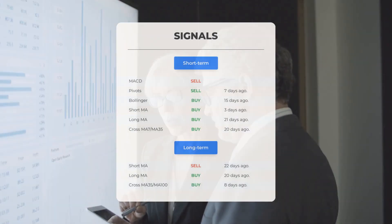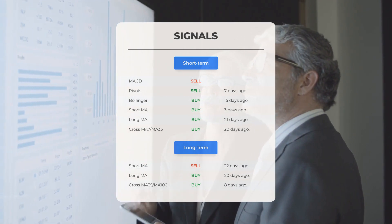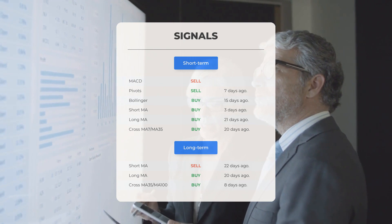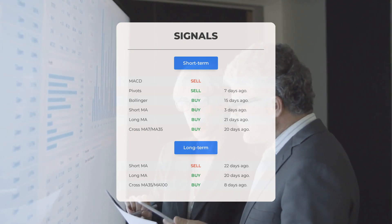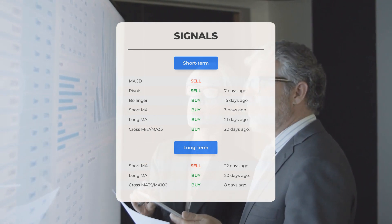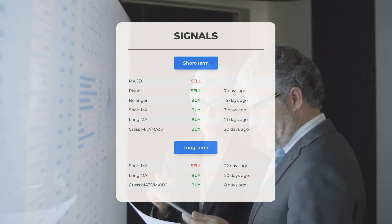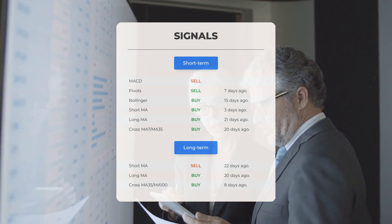Here are some other signals of interest: MACD sell signal; pivot sell signal seven days ago; Bollinger buy signal 15 days ago; short-term moving average buy signal three days ago; long-term moving average buy signal 21 days ago; and the relation between the short and long moving averages showing a buy signal 20 days ago. On the 12-month chart: short moving average sell signal 22 days ago; long-term moving average buy signal 20 days ago; and the relation between short and long moving averages showing a buy signal eight days ago. Visit stockinvest.us for more signals.